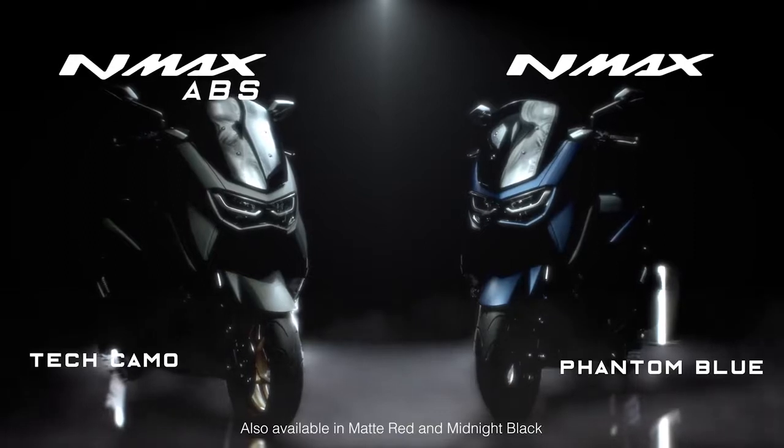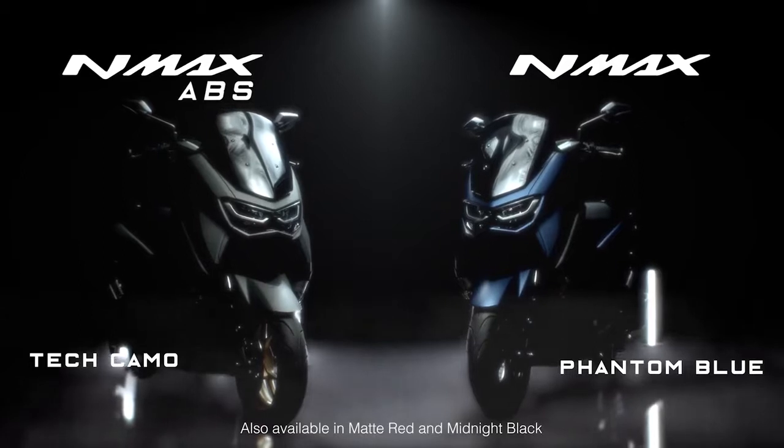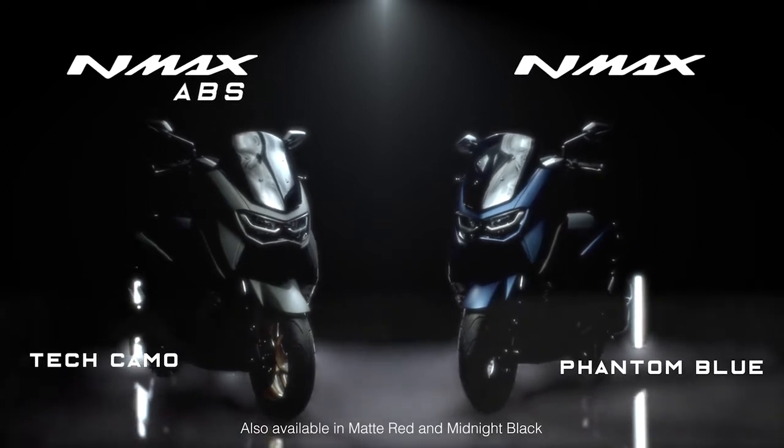The new N-MAX. Performance innovated. Mobility perfected. Ride on this class-leading machine that delivers unparalleled mobility. Available in ABS and standard versions.